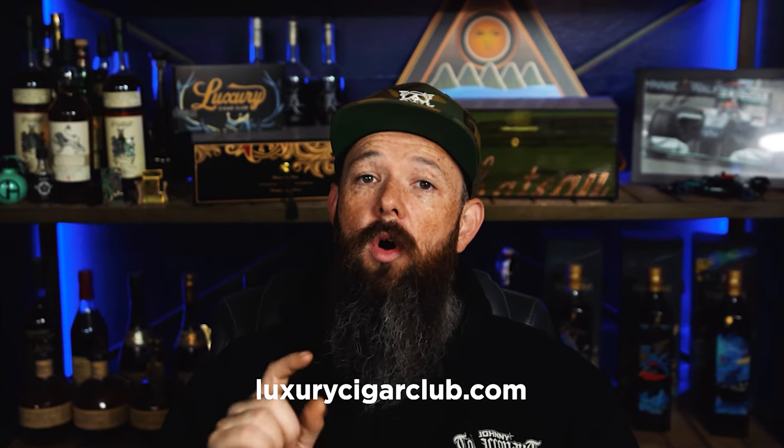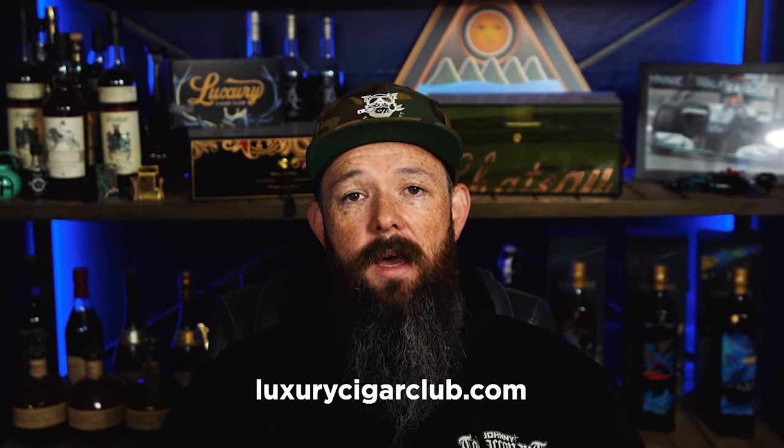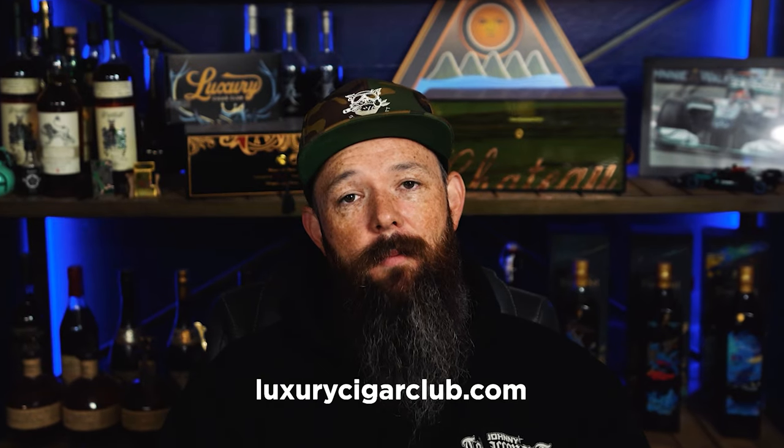That discount is now applied automatically when you shop. Go to luxurycigarclub.com, scroll down to the Palladium membership, click the sign-up link, and your discounts will automatically be applied. If you spend $100 a month on cigars, you're going to save $20 a month — a great deal if you're an enthusiast smoker like myself or the rest of the Luxury Cigar Club team and membership.